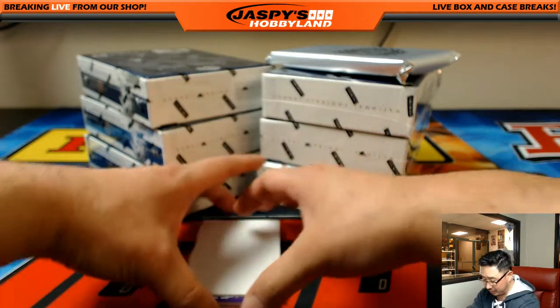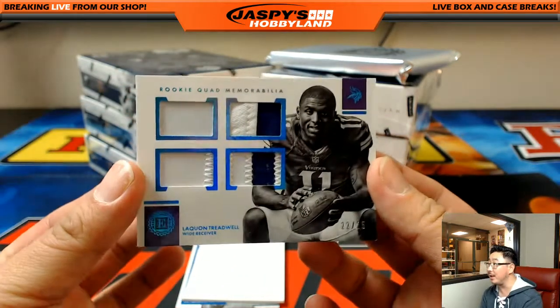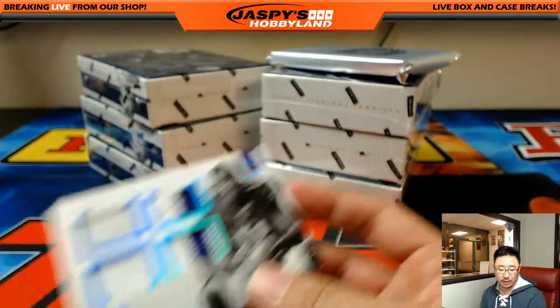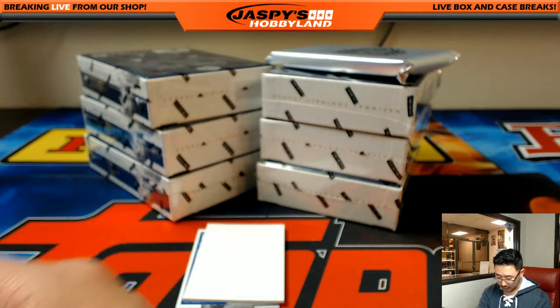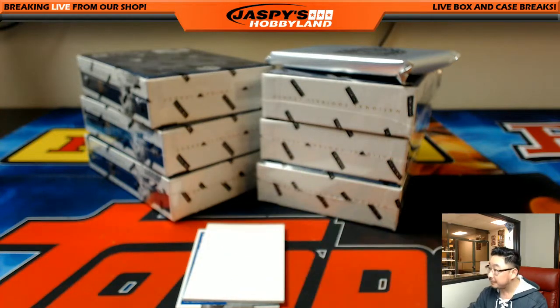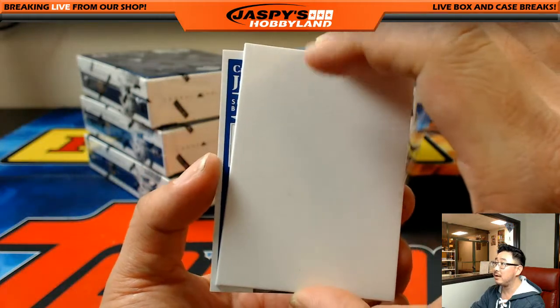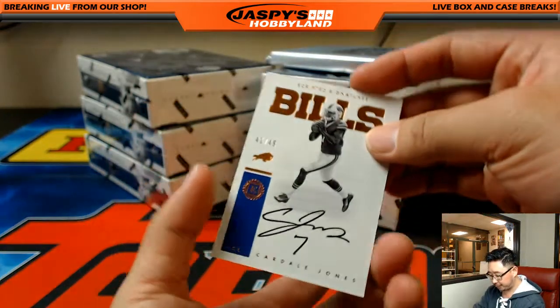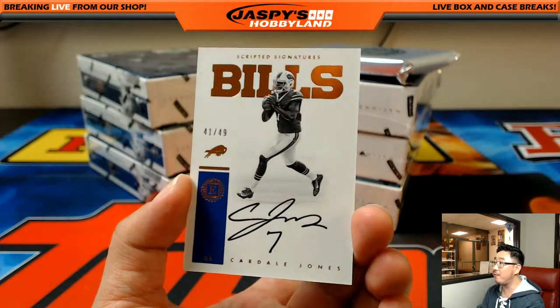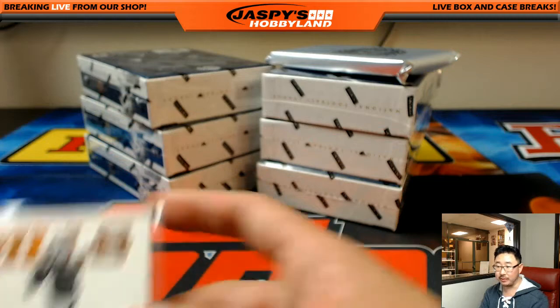Purple — is that Vikings or Ravens? That looks like Vikings purple — LaQuan Treadwell, 22 out of 25, Minnesota Vikings. Joe P with the Vikes. Next one — what color is that? It's Cardell Jones, it's Bills blue. 41 out of 49 Scripted Signatures for the Bills — Eric Bailey with the Bills.